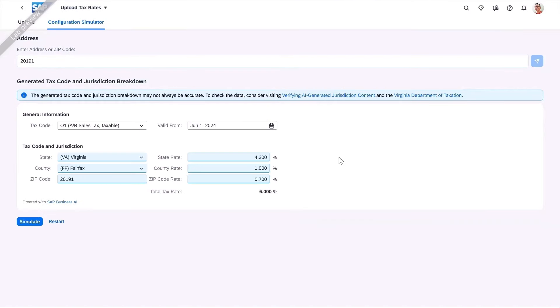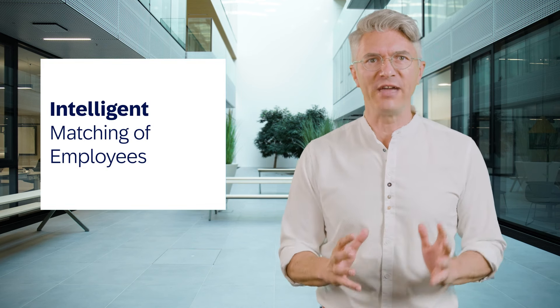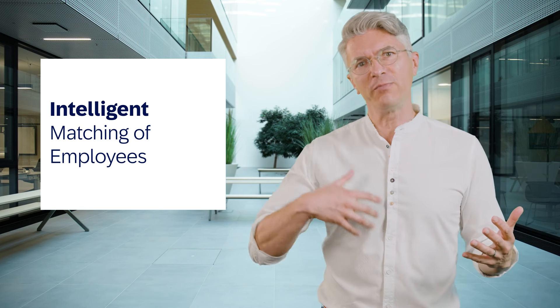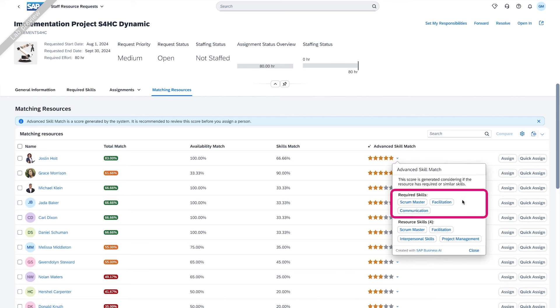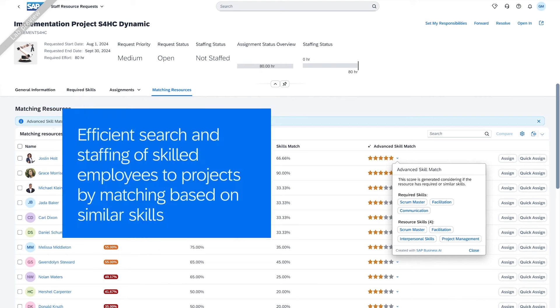In the tech industry, it's all about project management, and AI can massively improve business processes here as well. I'd like to introduce an innovation for more efficient project management planning and staffing. In the new solution, ACP Project and Resource Management, resource management is supported by intelligent matching of employees to the expected skills on the project. Searching for skilled employees for resource requests has never been easier thanks to the advanced skills match support. This is part of beta testing as well.